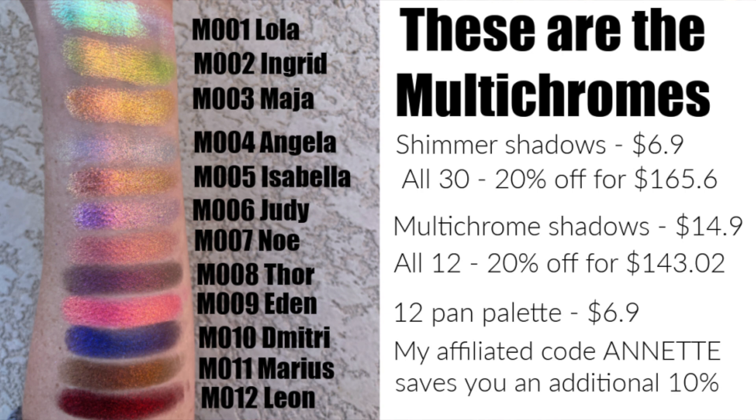There are also going to be a couple of bundles. You can buy all of the shimmer shadows in a bundle and get a 20% discount — original price $207, down to $165. You can also stack an affiliate code on top of it, which I do have, and it will save you an extra 10%. The full set of multichromes is $178, but with 20% off it will be $143, and you can stack a code on top of that too.